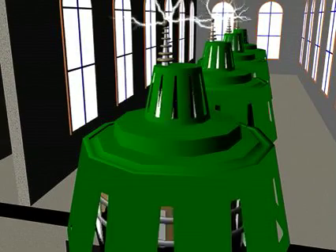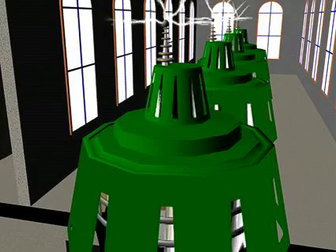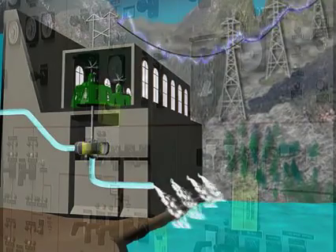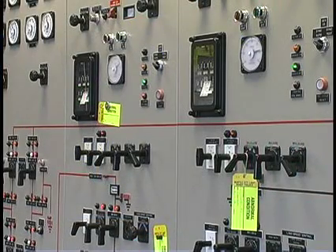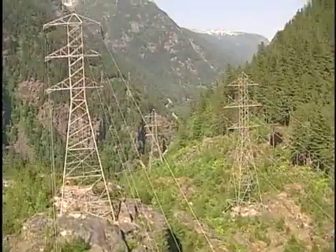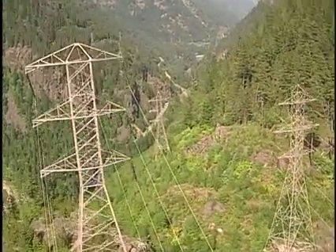These magnets are spun inside large coils of copper wire, generating electricity. This electricity is transferred from the generator to transformers, which dramatically increase the voltage and allow the electricity to be sent hundreds of miles to Seattle over transmission lines.